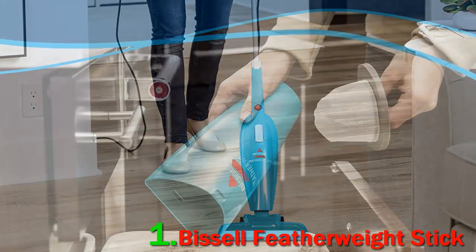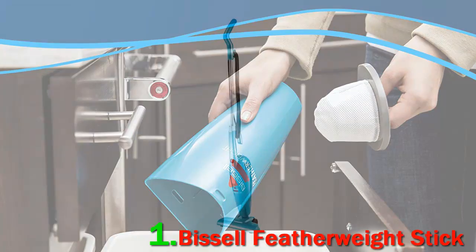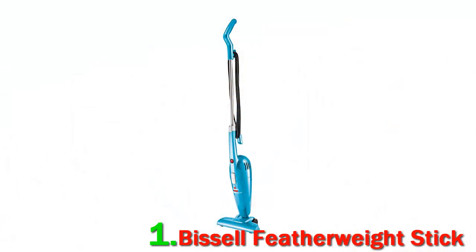The Bissell Featherweight Stick 2033 is very good for bare floors. It's very easy to carry around, as long as you're aware of its short power cord length, and simple to maintain, with few parts that require cleaning.